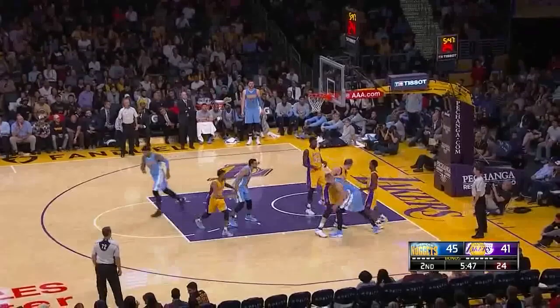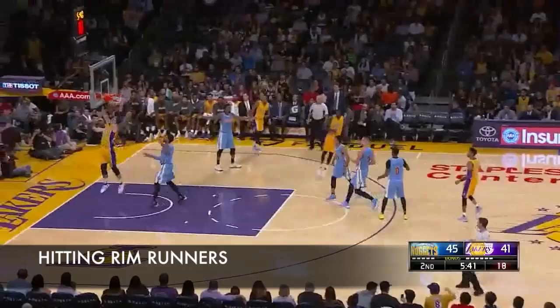Most Laker fans know what Randle brings to the table in transition, but what was notable about this game was the frequency. I had a full minute of raw footage of Randle making plays in transition, which is quite a bit.